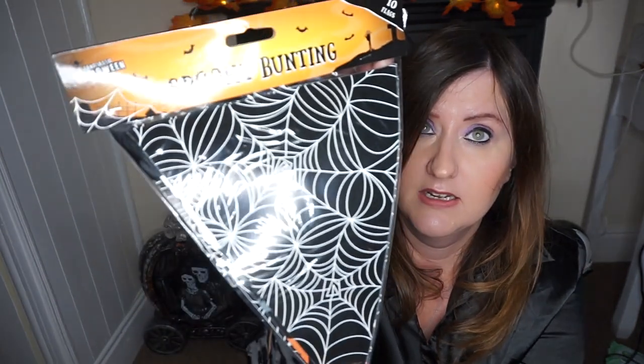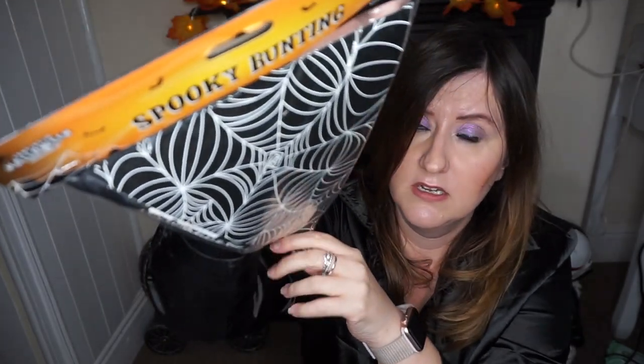The next thing I got was a pound — it's made of paper. Spooky bunting with ten flags, a spiderweb design, and a Halloween graphic sign. I'm just going to use this when we have the party. It's done on a black ribbon, so it's quite nice. I'll drape it across the table where the snacks and drinks will go.